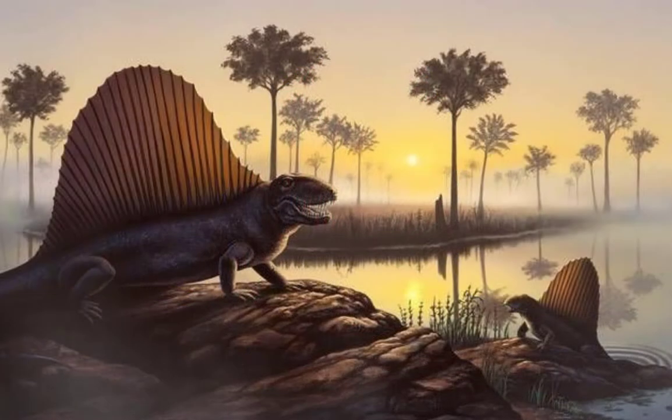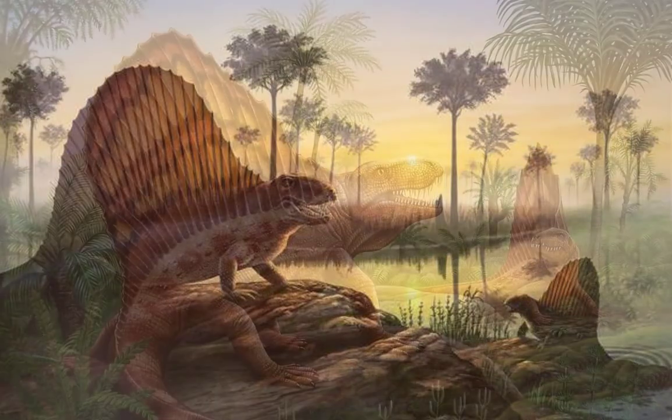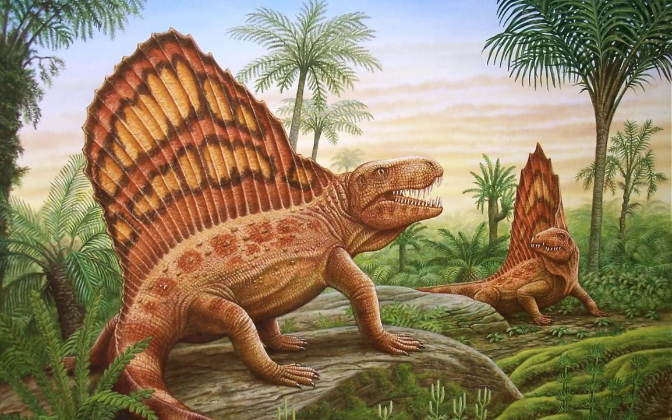The sail may have helped Dimetrodon to warm up quickly by absorbing the sun's heat early in the morning as the reptile stood side-on to the rays. It may also have had colors and patterns to scare enemies or attract mates for breeding.